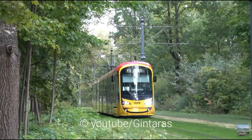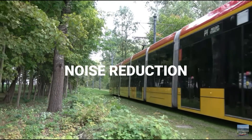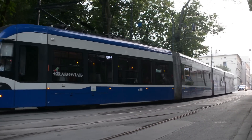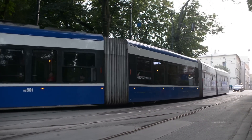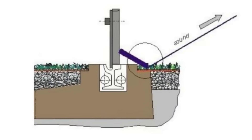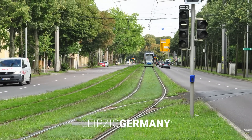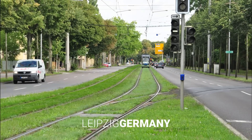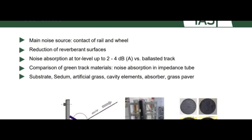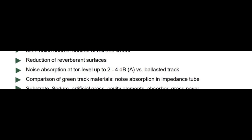So why are they so good and what benefits are they bringing? A metal wheel rolling along a rail is a source of noise. If there is a flat, hard surface around the rails, the sound waves are reflected and spread in the air. But if the space around the rails is filled with vegetation, it will absorb some of the noise and the street will become calmer. Studies show that the noise level reduction can be from 2 to 4 dBA compared to tracks covered with crushed stone.